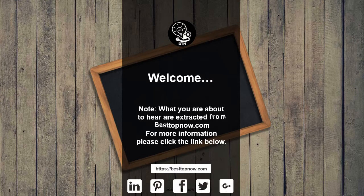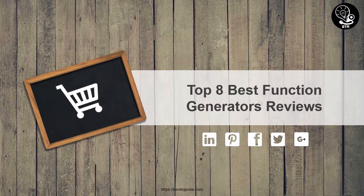What you are about to hear are extracted from bestofnow.com. For more information please click the link below. Top 8 Best Function Generators Reviews.